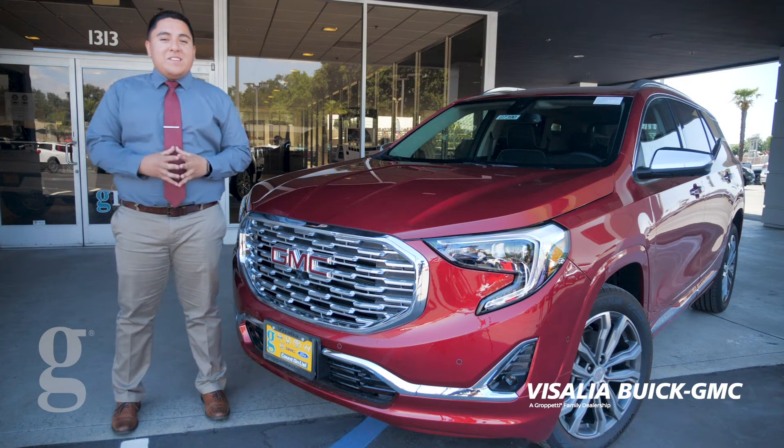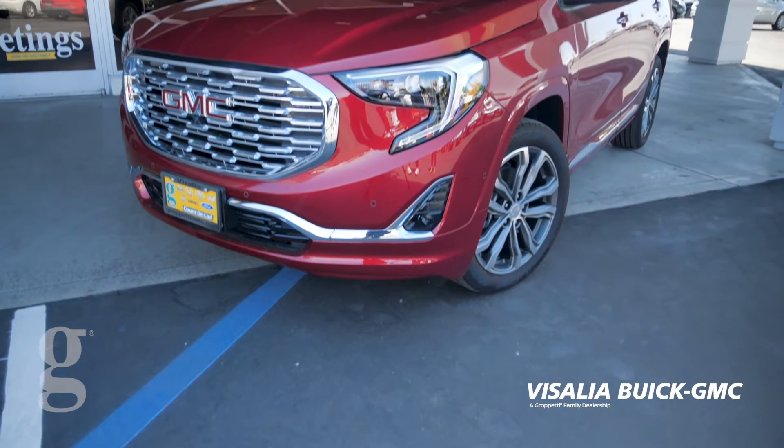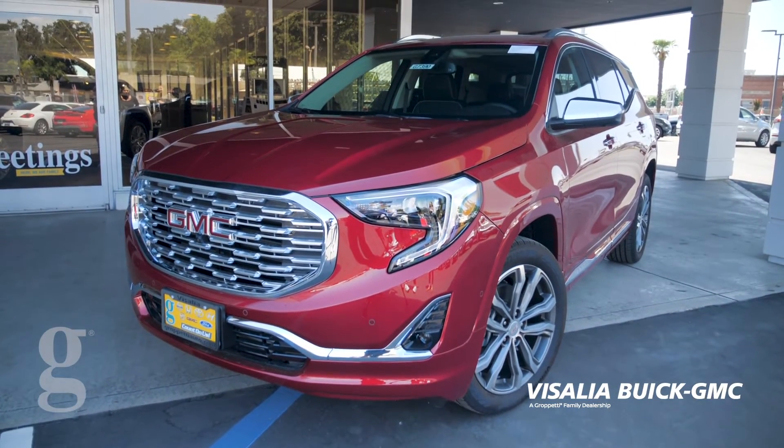Hi, I'm Jack from Visalia Buick GMC. This right here is our brand new 2020 GMC Terrain Denali.